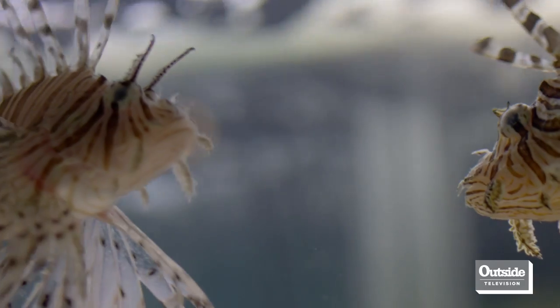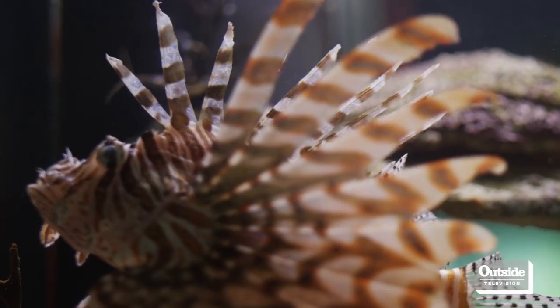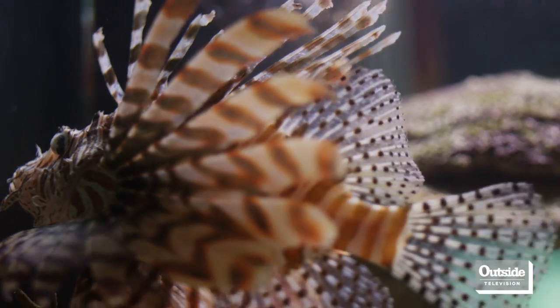Lionfish ended up in the Atlantic and Caribbean waters basically by human error — pretty much the pet trade. If you think about 700,000 lionfish imported every year to the U.S., all it takes is little Billy's fish tank getting too small, you put him overboard, it's only one fish, no big deal. That happens once or twice and bang, you've got a breeding population.